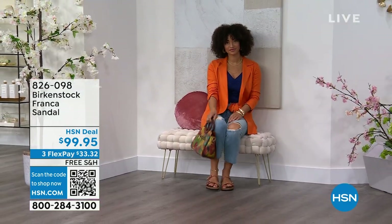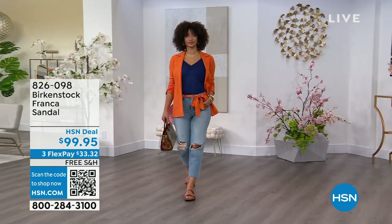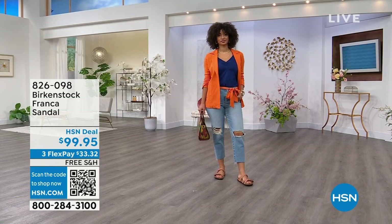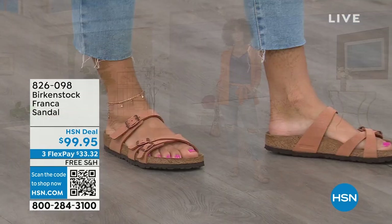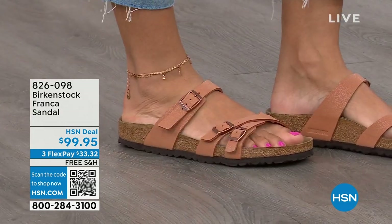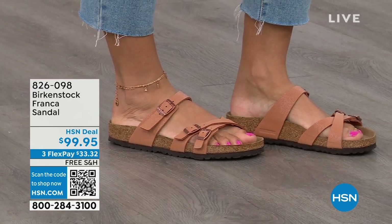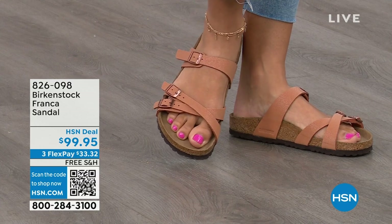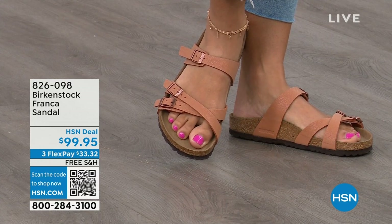This is a newer style. Three adjustable working buckles — super important so you can have your perfect fit, with nothing between your toes. A lot of people don't really want anything between their toes, so the Franca is a really good option. It's a little more elegant on the foot and doesn't have as much foot coverage as the Arizona. So if you want to show off a little more of your foot and your pedicure, this is really beautiful. That third strap comes higher on the foot.